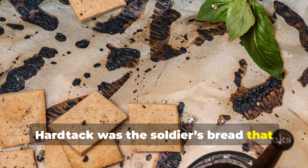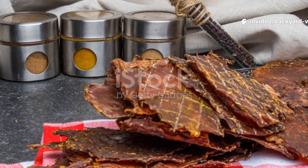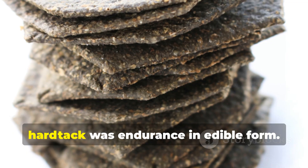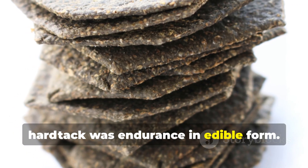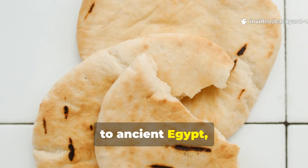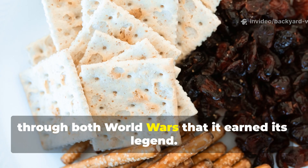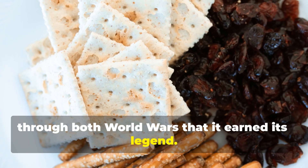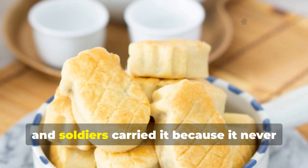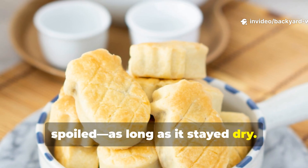Hardtack was the soldiers' bread that conquered oceans and outlasted empires. If pemmican was pure energy, hardtack was endurance in edible form. The earliest records of hardtack go back to ancient Egypt, but it was during the Age of Sail and through both world wars that it earned its legend. Sailors, pioneers and soldiers carried it because it never spoiled, as long as it stayed dry.